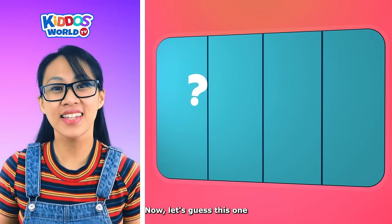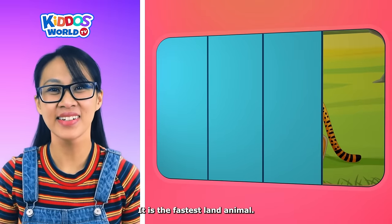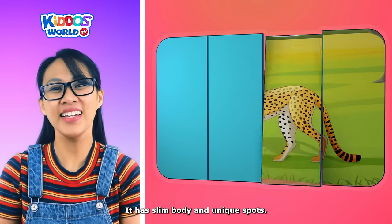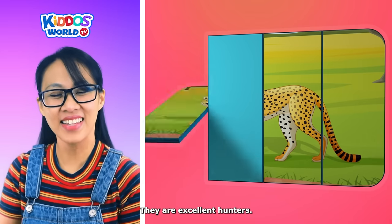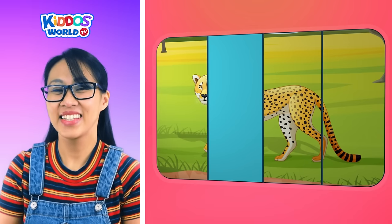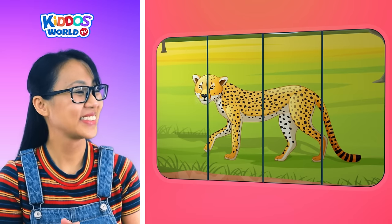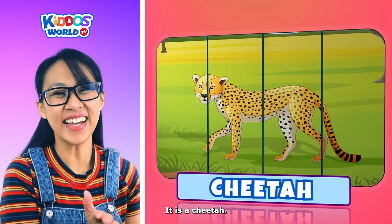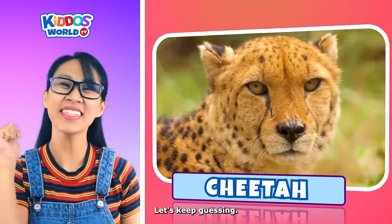Now let's guess this one! It's the fastest land animal. It has a slim body and unique spots. They are excellent hunters. This animal has tear marks on its face. It's a cheetah! Awesome work, kiddos! Let's keep guessing!